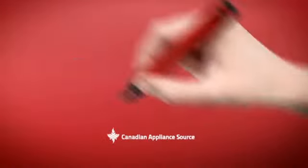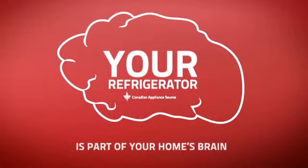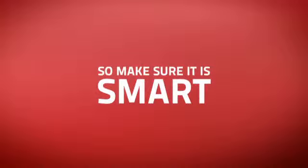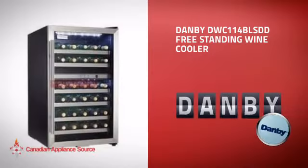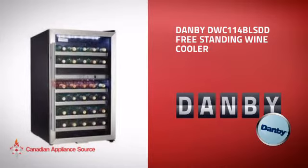At Canadian Appliance Source, we know that your refrigerator is part of your home's brain. You rely on it to provide food for your family, so making sure it is smart is a good idea. This wine cooler from Danby is just the kind of smart fridge you want.